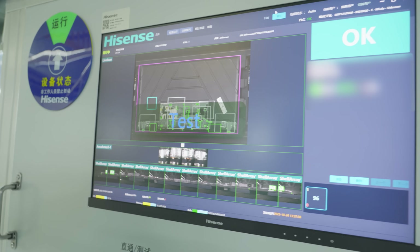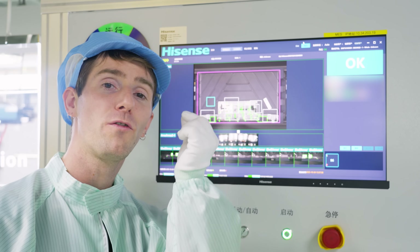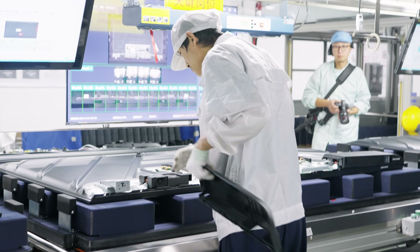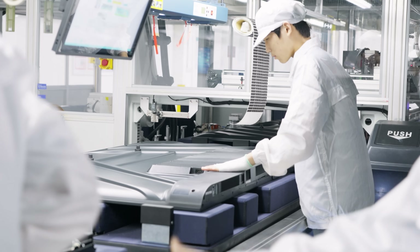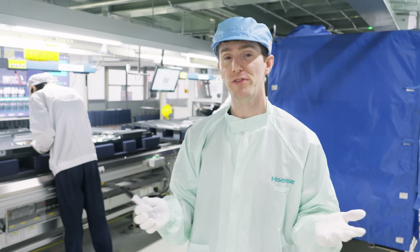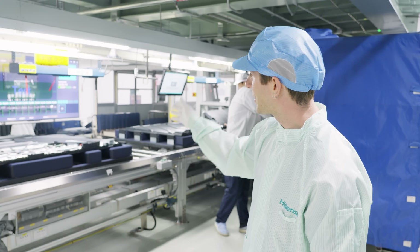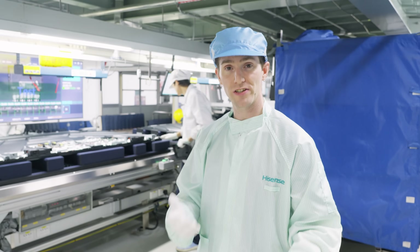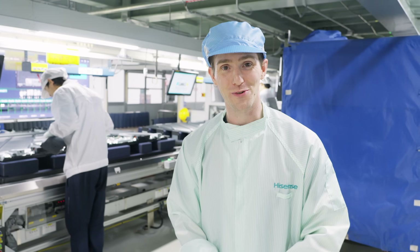They're using AI and machine learning to constantly update their capabilities to detect even the smallest errors. If an error is identified, human hands are still the king — it gets fixed right next door, then the back covers get installed. Kind of a cool element of Hisense's culture is that no matter what position you apply for, if you get a job, you'll spend a day here on the final inspection line so that you can get an appreciation for what goes into these devices.